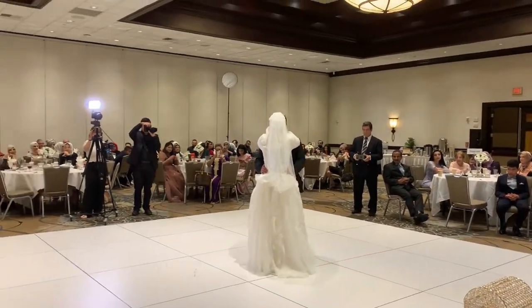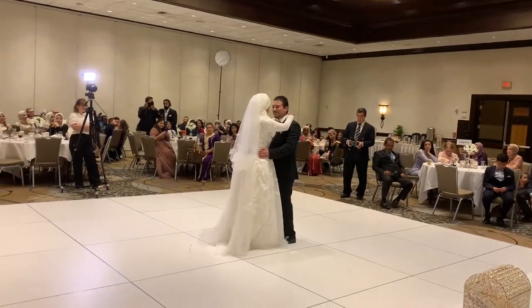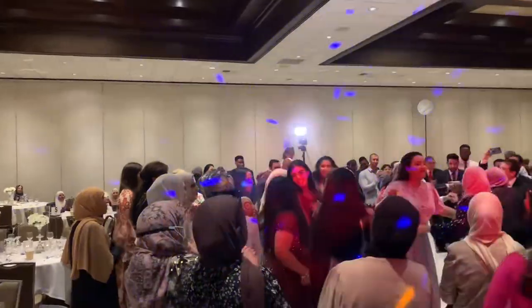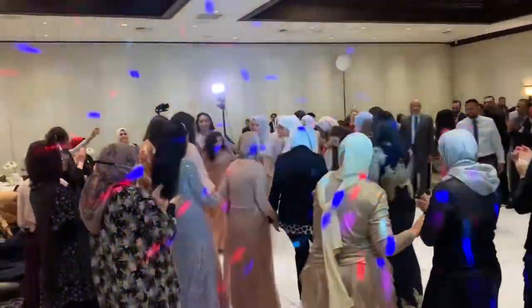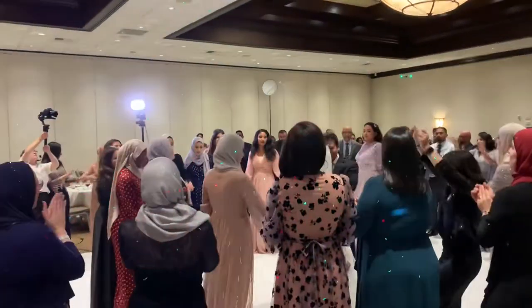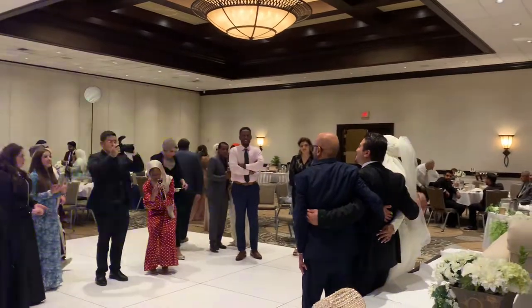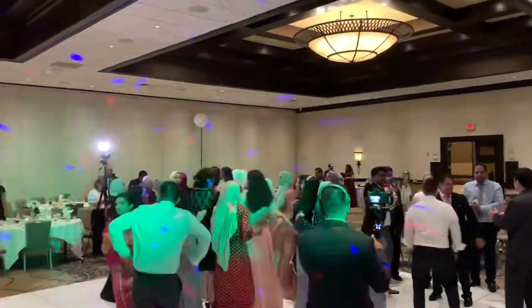Shortly after the grand entrance, we had the bride and groom perform the first dance. We had two songs for the first dance. Later in the video I'll talk about when photographers take pictures in the middle of the dance floor and how it slows down the dancing and really disrupts things. Once we get them out of the way, we get back to dancing and things flow well again.